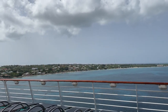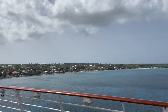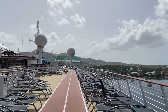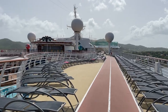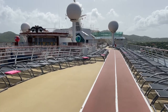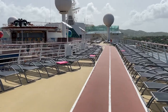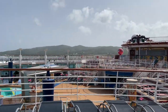We are currently in Saint Croix, US Virgin Islands, and it's a beautiful day — very hot, very humid, and windy. Hopefully the microphone is doing its thing. As you can see, there's not many folks on the pool deck right now because it's a port day and everyone's off the ship exploring.